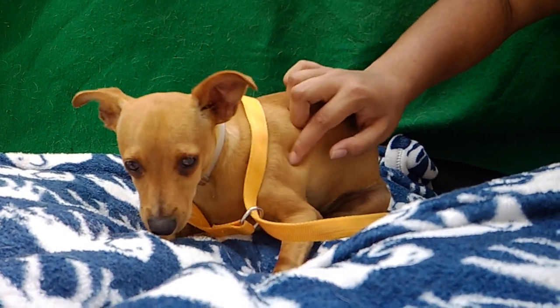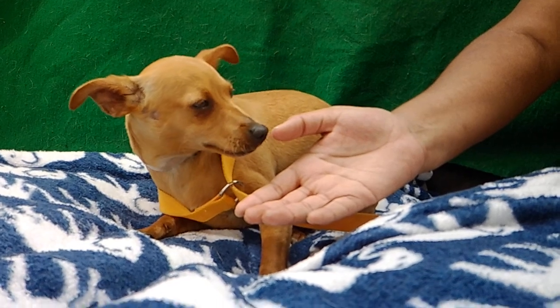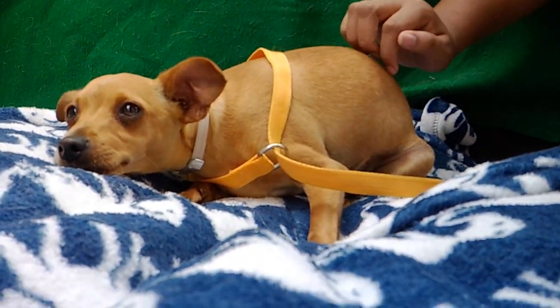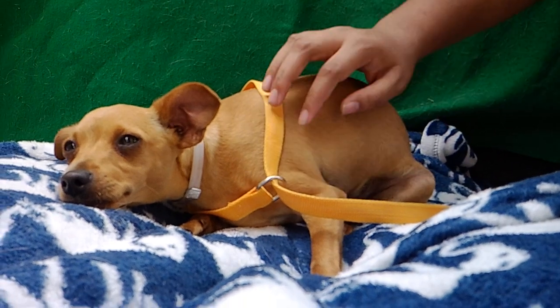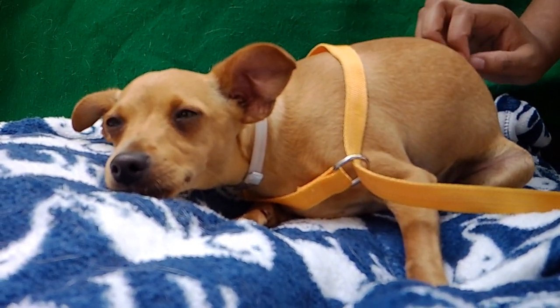This is Jethro. He is a four-month-old chihuahua mix, so he is just a little puppy. His animal ID number is A5289240. He's here at the Baldwin Park Animal Care Center.